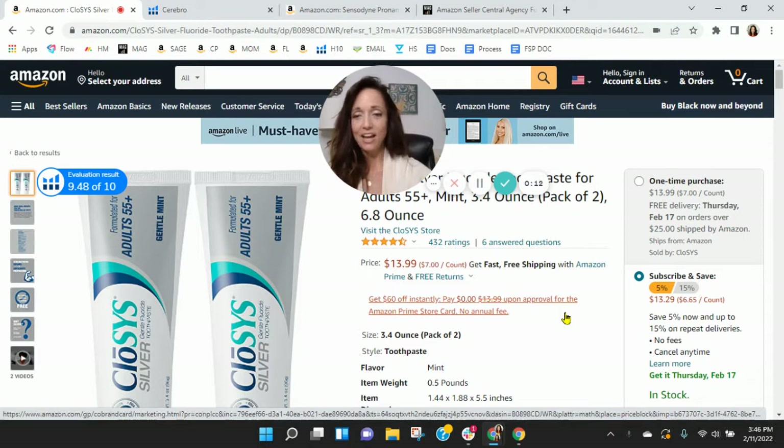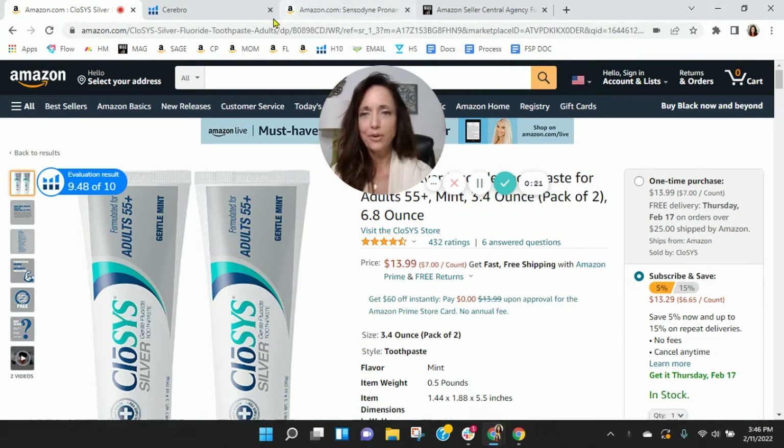I've got your Closest Silver Toothpaste pulled up here. Now before we go through the listing, one of the first things I like to do is take a peek behind the scenes. So I grabbed your ASIN here and loaded it into Helium 10. Let's go take a look over there.